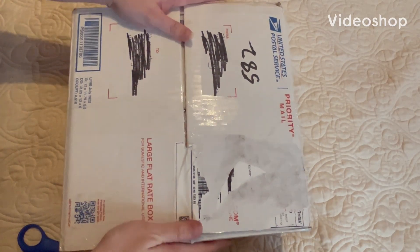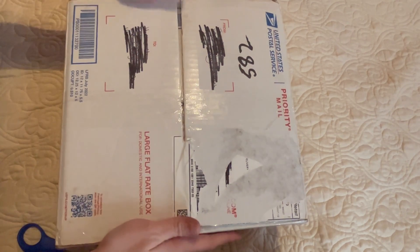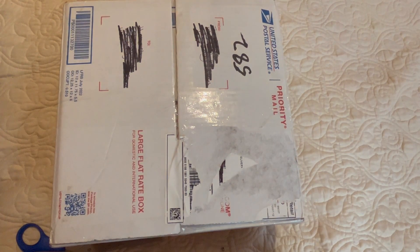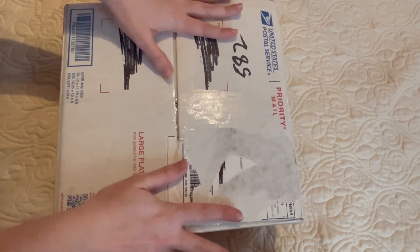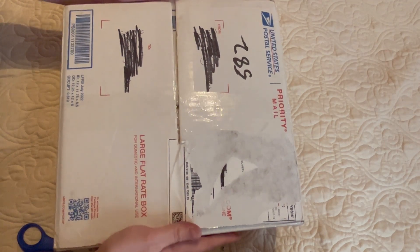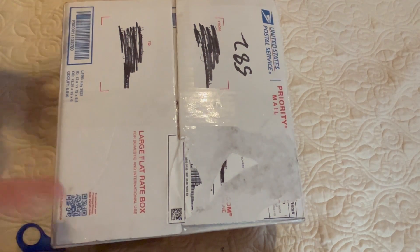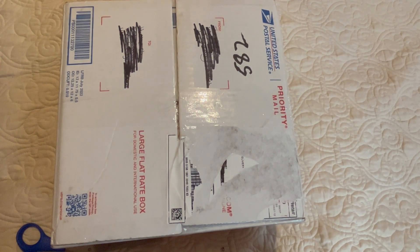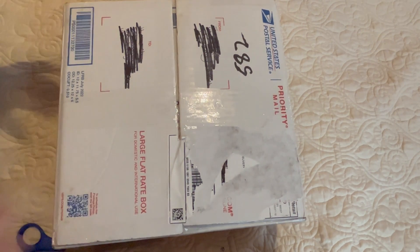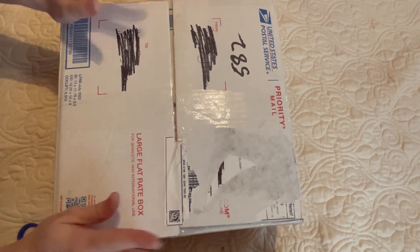Hello everyone! I am here with a box opening. I am so excited! So this is my Christmas baby from Trina, who is Daydreams Nursery. I just received her, or him — I'm not 100% sure yet — in the mail a little while ago, and I just could not wait to open this box and see this baby.